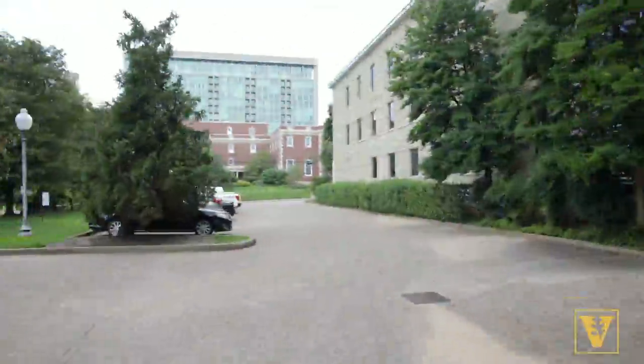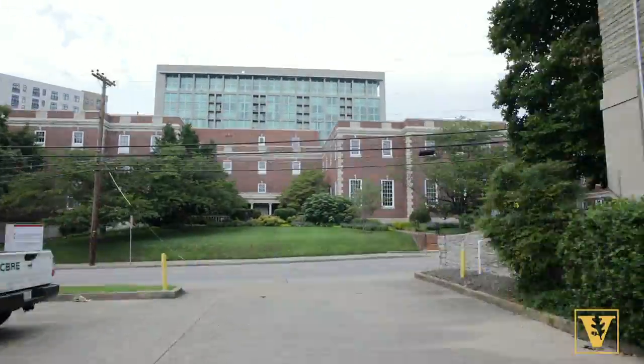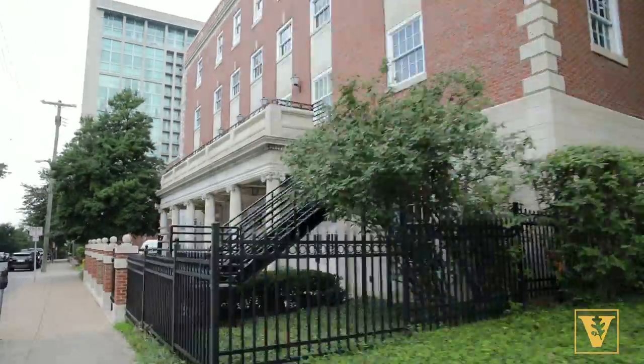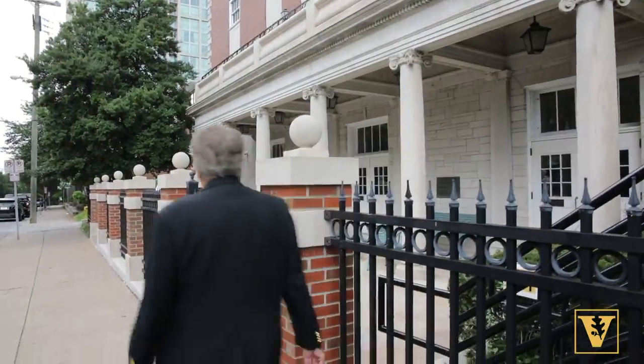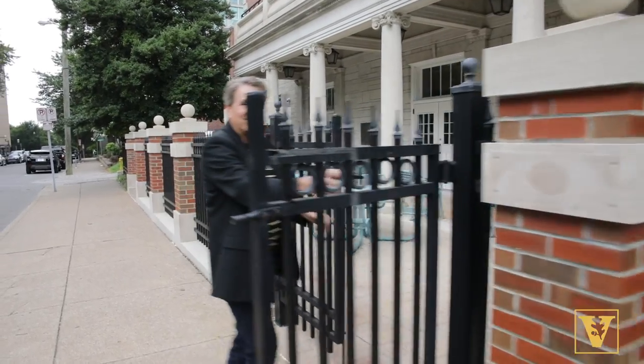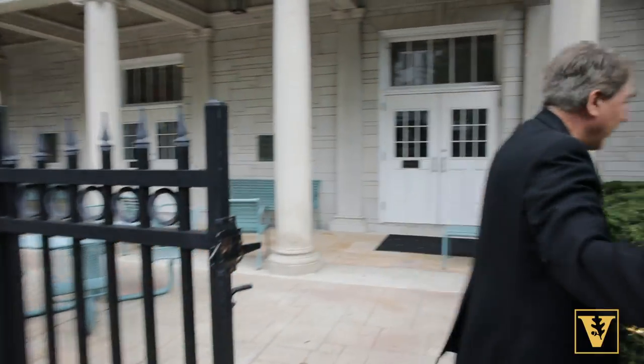Let's walk across the street to the Upper Room to see U-100, another classroom that we'll be using. U-100 is just through this simple gate and up these stairs.